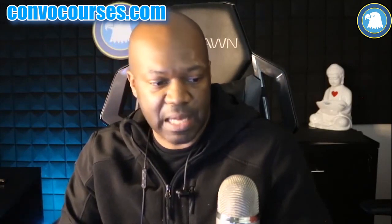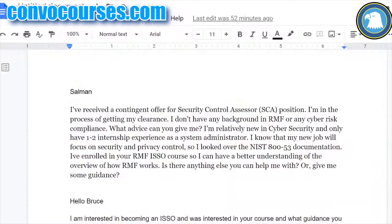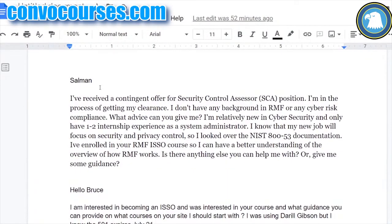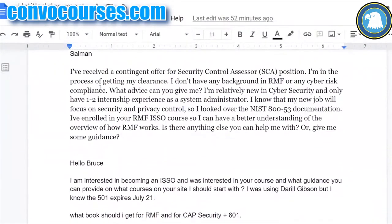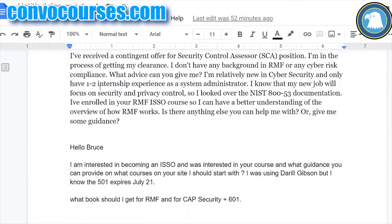I got some questions that folks have contacted me about and I'm going to answer them. Let me show you what I'm seeing. I've got a question from Solomon H. and he says: 'I received a contingent offer for a Security Control Assessor position and I'm in the process of getting my clearance.'